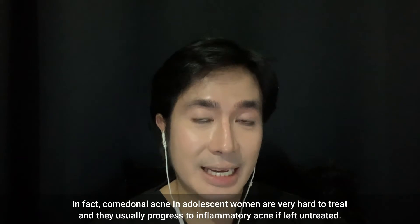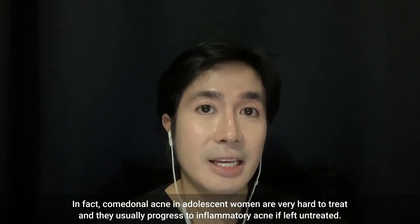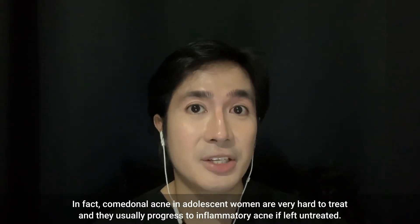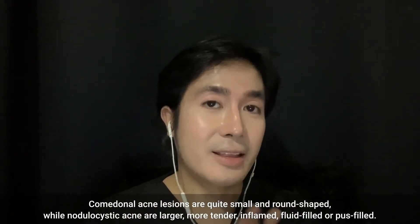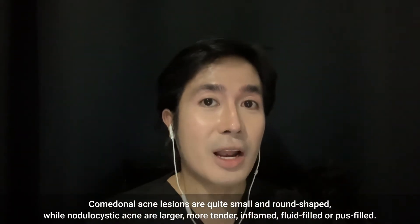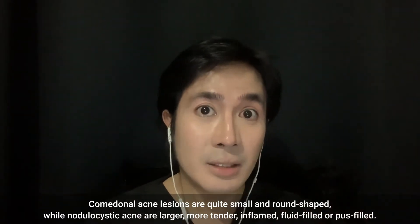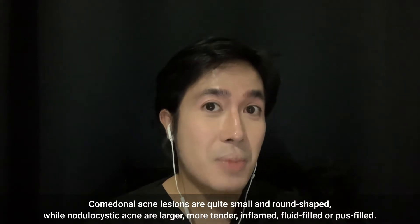In fact, comedonal acne in adolescent women is very, very hard to treat and they usually progress to inflammatory acne if left untreated. Comedonal acne lesions are quite small and round in shape, while nodulocystic acne are larger, more tender, inflamed, fluid-filled, or pus-filled.